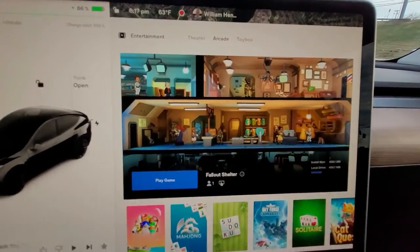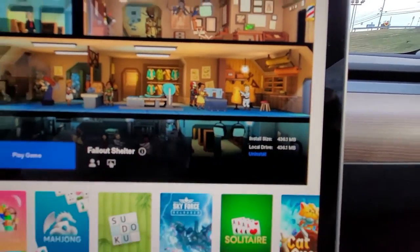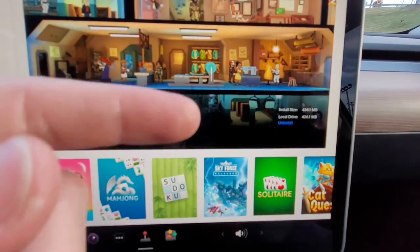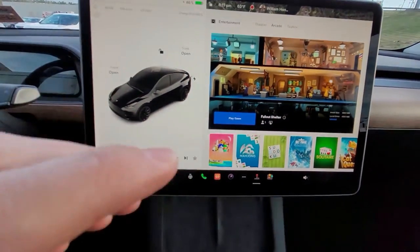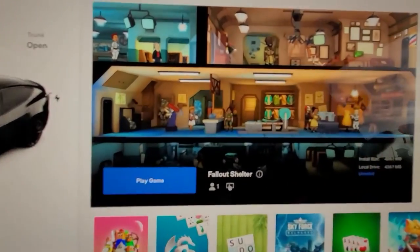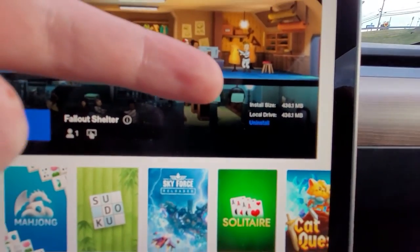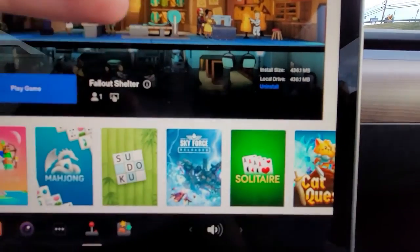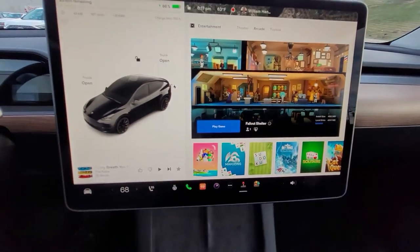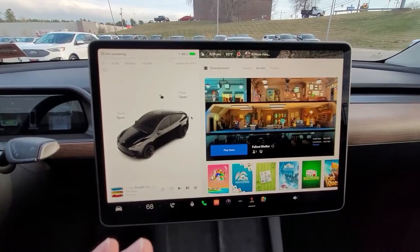I didn't notice this before, but looking at it right now, there's an option to uninstall games. I don't know if anybody has brought that up. I don't want to uninstall anything — I love all these games. It even tells you the install size and how much space you could free up. So there's got to be a way to install games, and I'm just waiting for that option to become available.